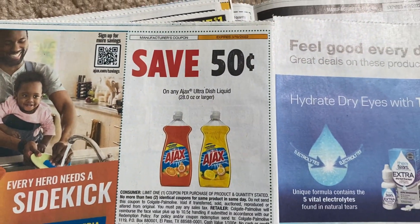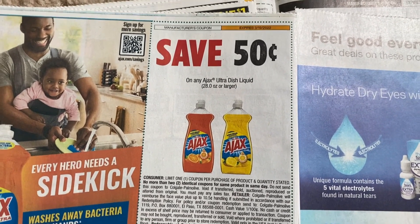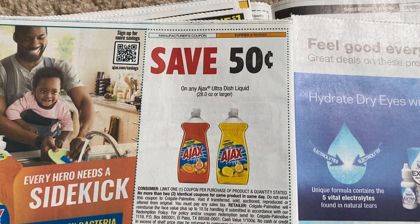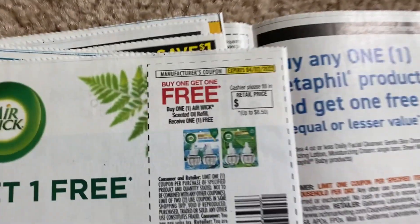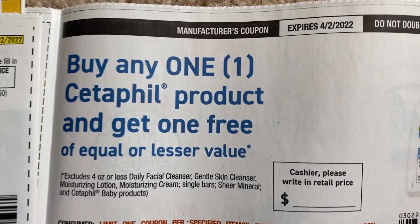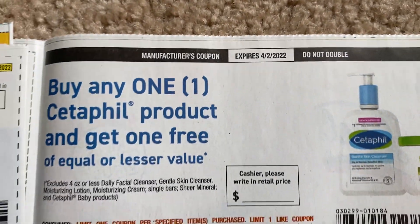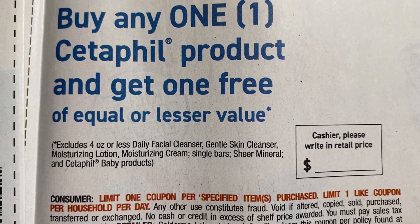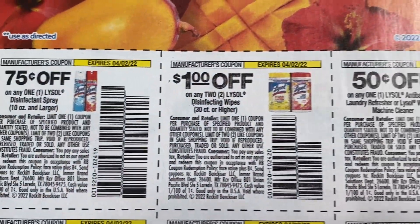We have an Ajax coupon — funny because I got a CRT for Ajax and my fingers are crossed for an unadvertised deal. Check back tomorrow for my unadvertised deals video. We have a Sally Hansen dollar coupon. Another buy one get one free on Air Wick scented oil refill — great coupon, up to six dollars and fifty cents. A dollar fifty, three dollars. And a BOGO coupon on Cetaphil — no max value listed, the cashier writes in the retail price. It expires April 2nd, excludes some cleansers and single bars. Limit of one. And a couple of Lysol coupons.